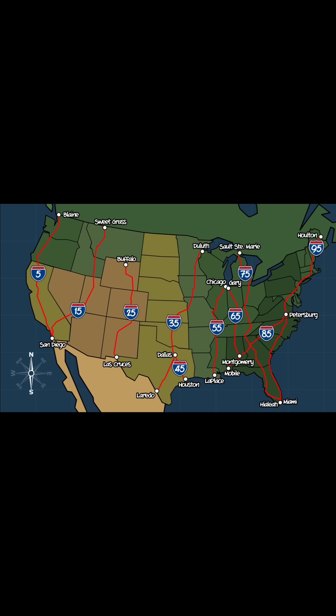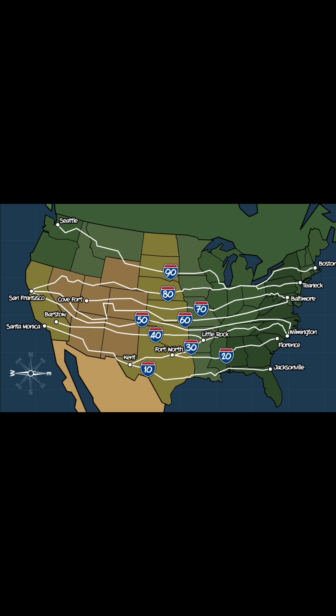Odd-numbered highways are north-south routes. The numbers get higher as you move from the west coast — I-5 — to the east coast — I-95. Even-numbered highways are east-west routes. The numbers get higher as you move from the south — I-10 — to the north — I-90.